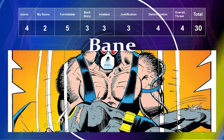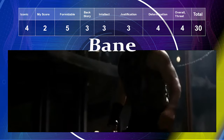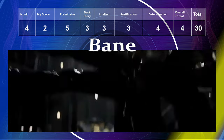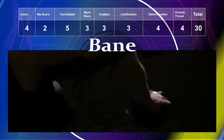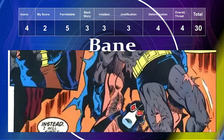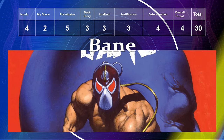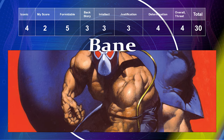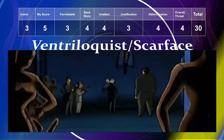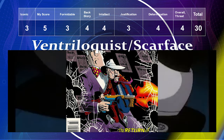Bane has an iconic level of four. My preference is a two — I never really cared about him. I found him more interesting in the Christopher Nolan film than in the comics or cartoons. For formidability he's a five — he literally broke Batman's back. Backstory is a three, intellect a three, justification a three, determination a four, and overall threat a three, giving him a total of 27.